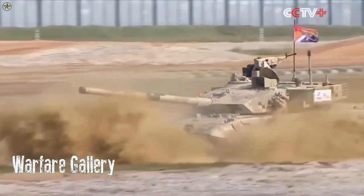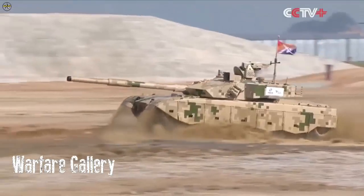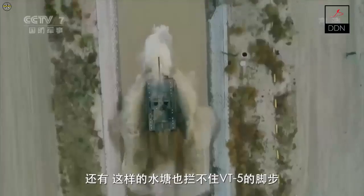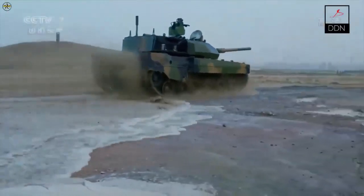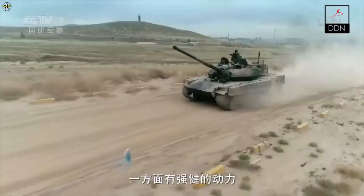The VT-5 is powered by an electronically controlled 1000hp diesel engine mounted aft of the hull and coupled to an automatic transmission. The tank can travel at a maximum speed of 70km/h on flat roads and 35-40km/h in off-road conditions, with a maximum range of 450km.